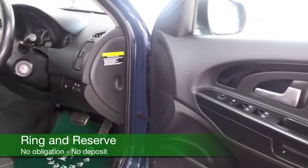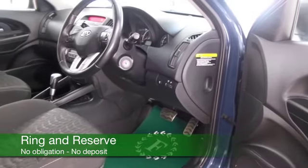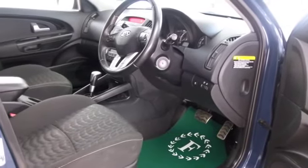Nice cloth interior with climate control. This has Bluetooth on board, a decent sounding CD, and a great set of alloys as well.